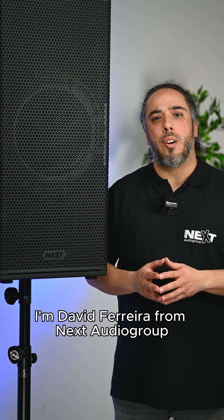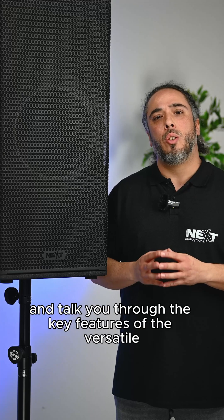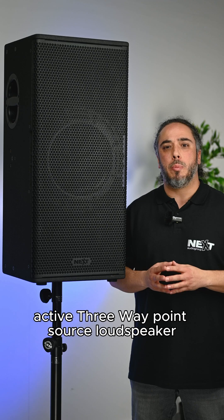Hello and welcome. I'm David Ferreira from Next Audio Group and today I'm happy to introduce the innovative technology and talk you through the key features of the versatile active three-way point source loudspeaker, the SP12.